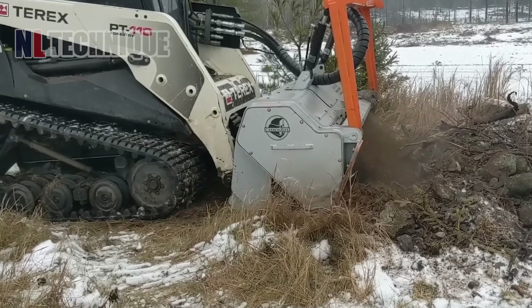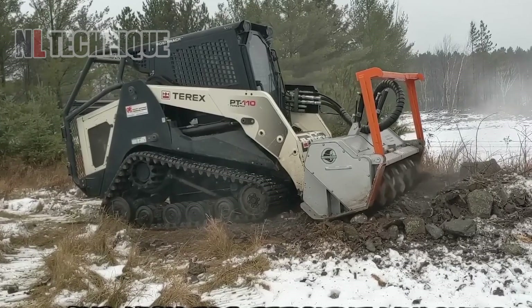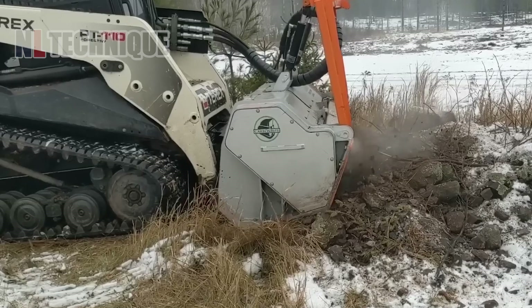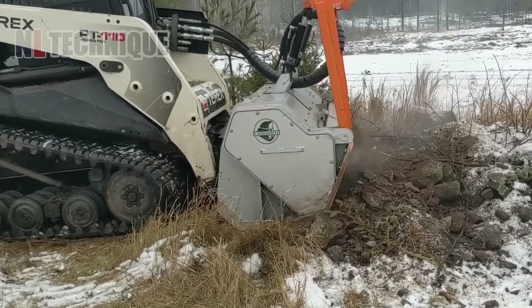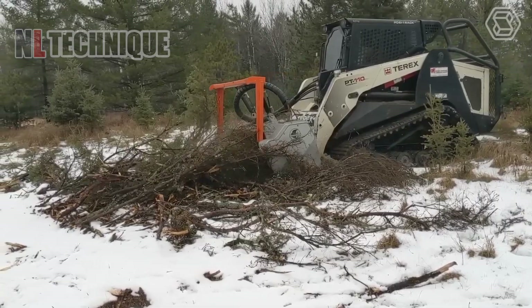The Carbon Byte CBM 3000 excels in testing rock formations under challenging conditions. Its main feature is a hydraulic drive engine with two speeds: low for deep soil loosening and high for efficient mulching, protecting and enhancing soil properties.